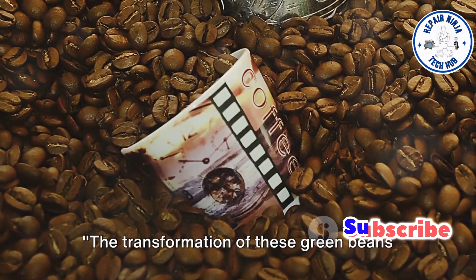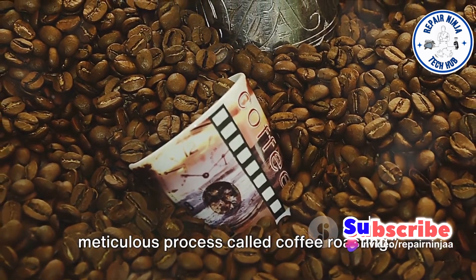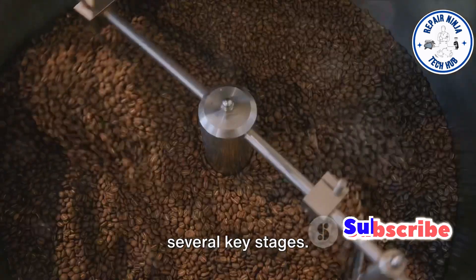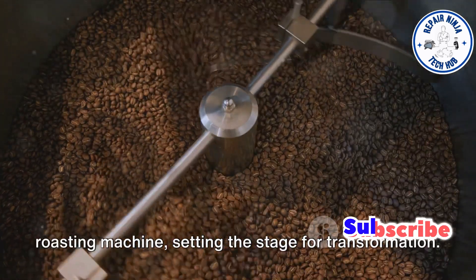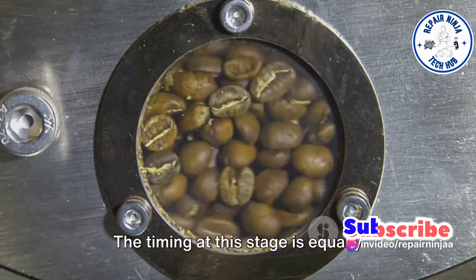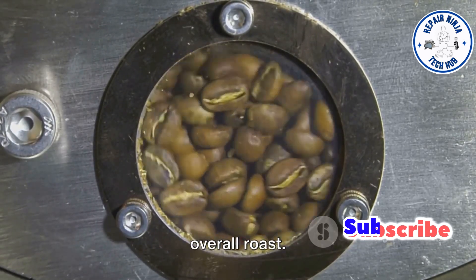The transformation of these green beans into the flavorful brown beans is a meticulous process called coffee roasting. The coffee roasting process is a fine blend of science and intuition, involving several key stages. It all begins with preheating the roasting machine, setting the stage for transformation. The green beans are added, and the temperature is carefully controlled. The timing at this stage is equally crucial, as it directly influences the overall roast.